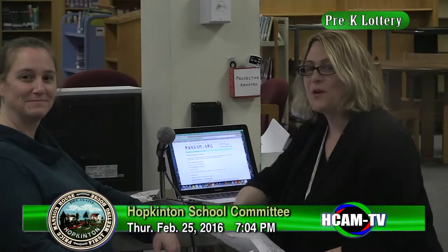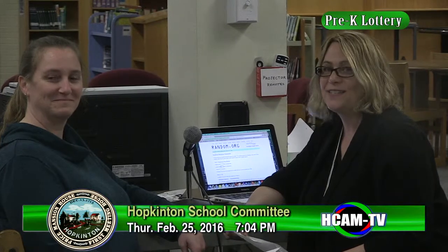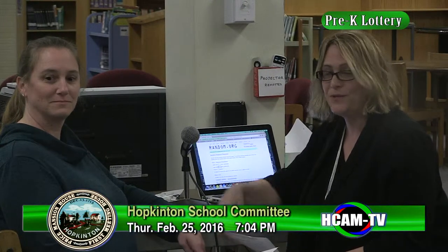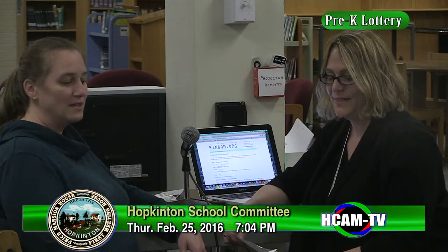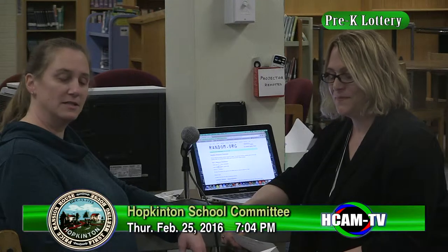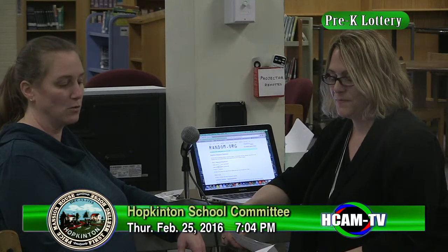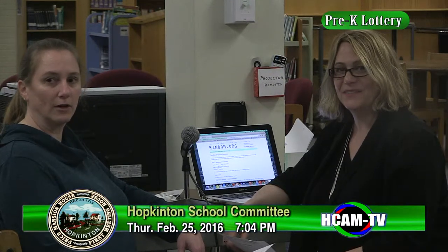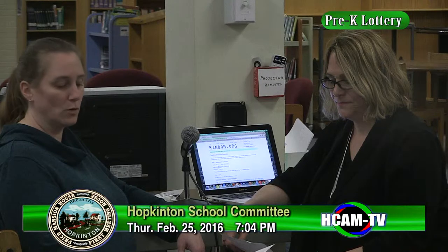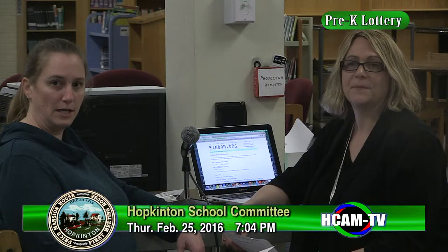Good evening, welcome to our preschool lottery drawing for the 2016-2017 school year. My name is Lauren Dubow and I am the principal of the preschool, along with Kim Sullivan, preschool coordinator. Tonight we'll be holding the lottery to determine admittance into the Hopkinton Integrated Preschool Program for three-year-olds and four-year-olds. We have 34 numbers for the three-year-old lottery and 14 numbers for the four-year-old lottery. All families have been notified of their lottery number via email.